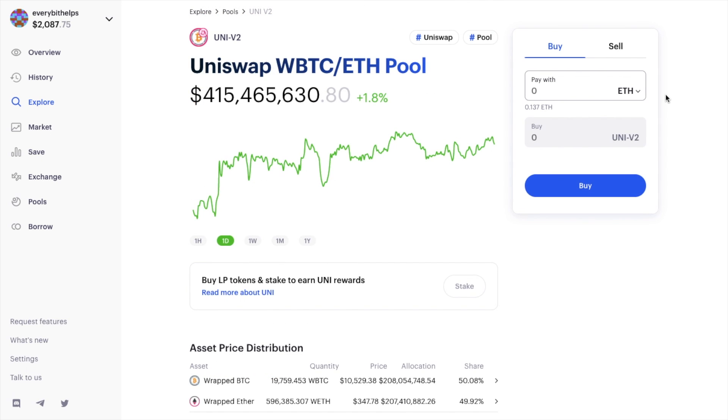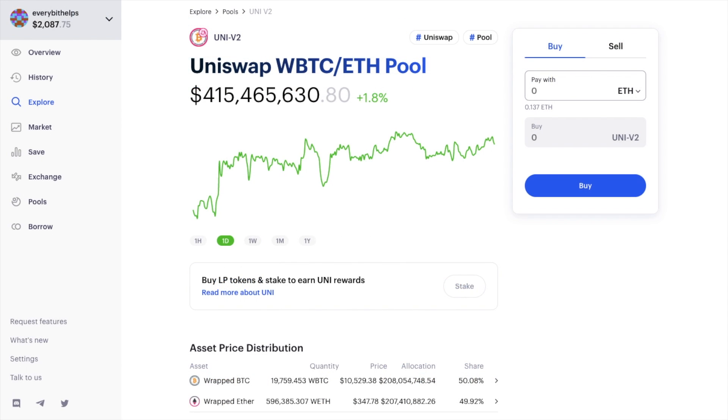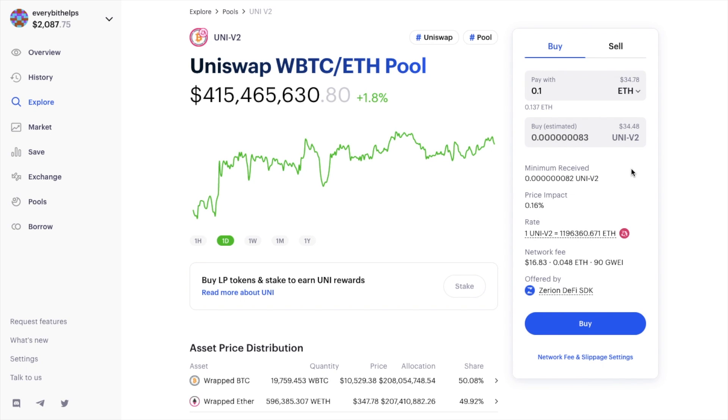For those familiar with Zapper Fi, which is a very similar platform to Zerion: with Zerion you'll need to manually exchange your tokens first to add the two assets in the correct proportions, but you can do that easily on their exchange without leaving the site. Zerion also claims to have the cheapest transaction costs in the space over Zapper Fi. To add liquidity, enter the token you'll be depositing and the amount, and it will show you the minimum LP tokens you'll receive, the price impact, the rate, the protocol being used, and an estimate of the network fee. You can also adjust slippage and gas fee settings.